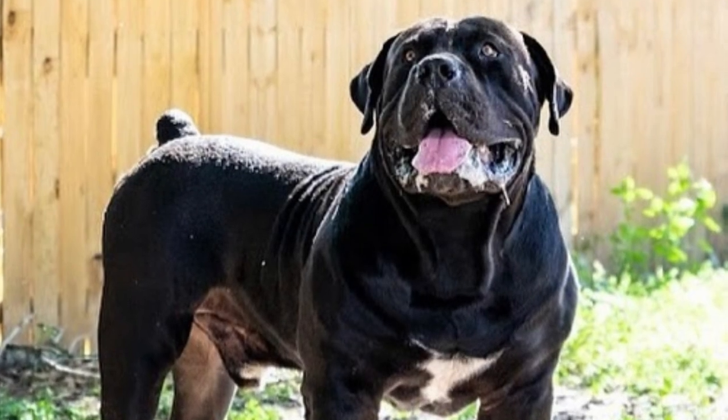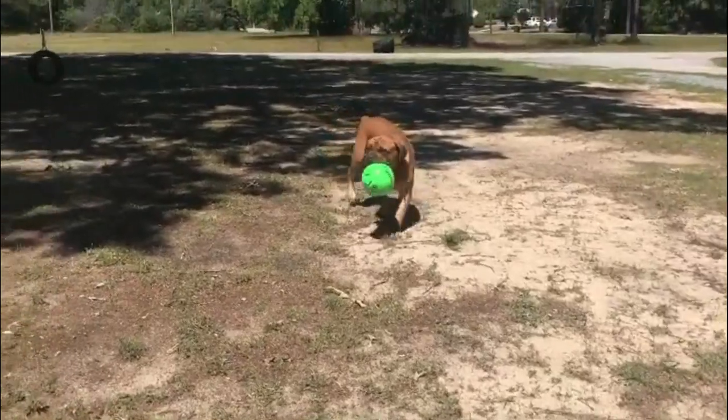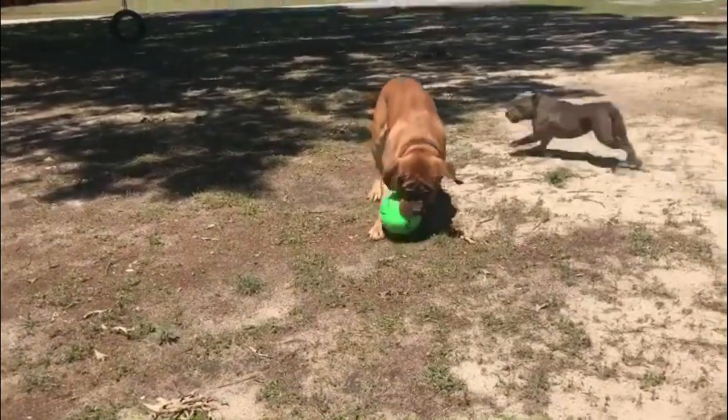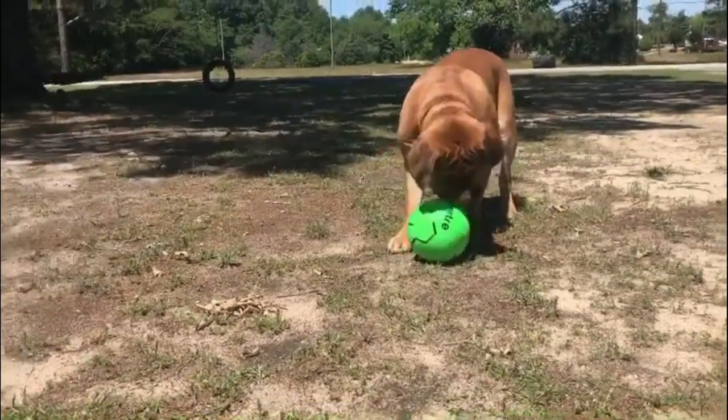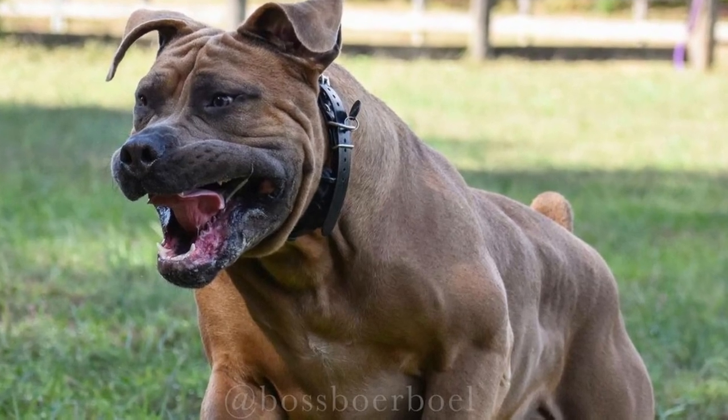Personality and Temperament. The Boerboel is a big South African working dog breed with a silky short coat and a strong physique. It has a large blocky head with a short nose and V-shaped ears that drop down. The entire look of the Boerboel exudes strength and bravery.